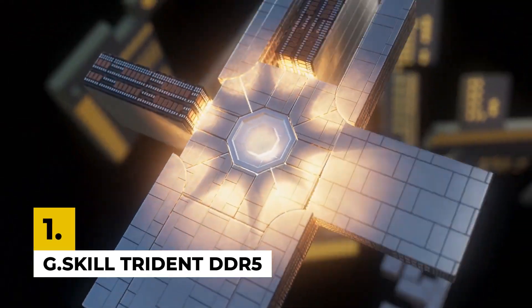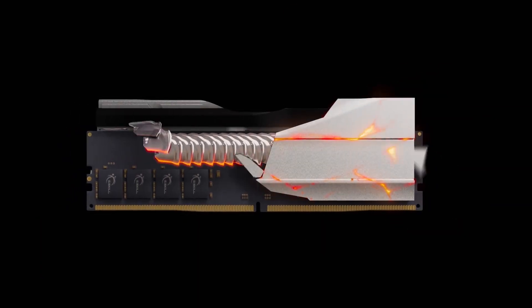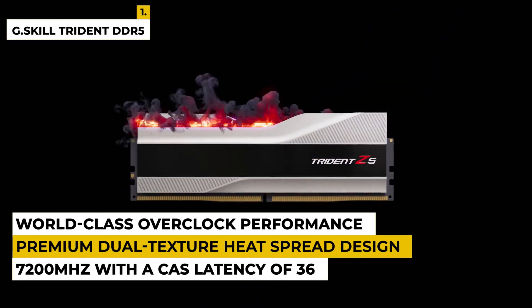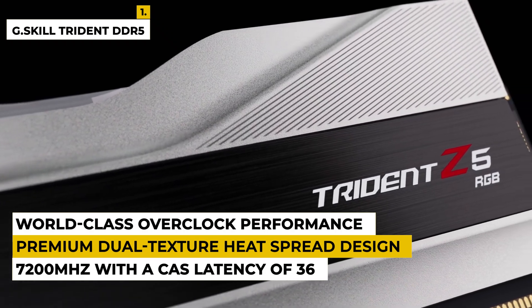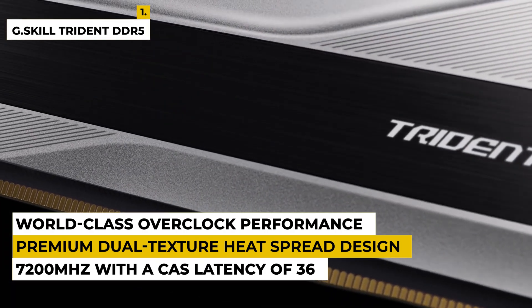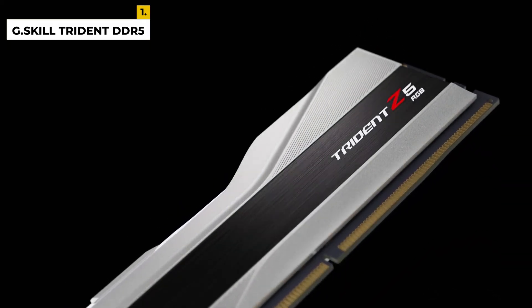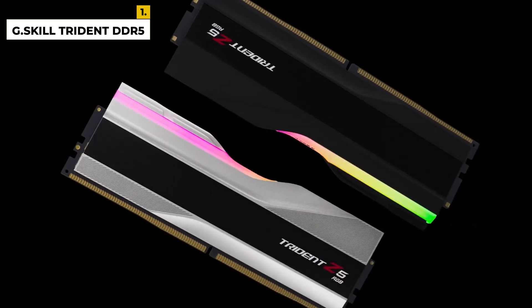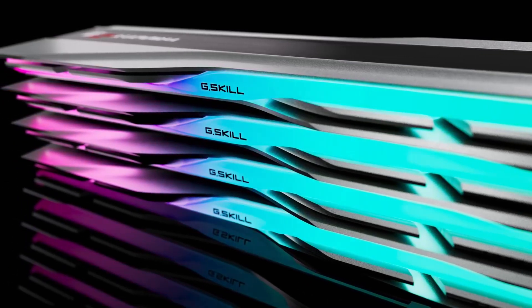Now on to our final product. The first pick is the G.Skill Trident DDR5 for gaming. This product is from the brand G.Skill, a world-class overclocked performance memory module manufacturer. The dimensions are 6.3 by 5.43 by 0.63 inches with a weight of around 6.1 ounces. It has the greatest speed among all the products discussed, at 7,200 megahertz with a CAS latency of 36, delivering high performance for gaming. The advantages are a premium dual-texture heat spreader design, a streamlined RGB light bar, and blazing fast overclocked DDR5 performance. The disadvantage is that it is not plug-and-play in most setups.